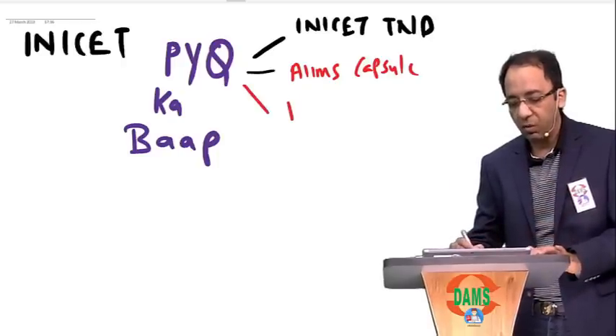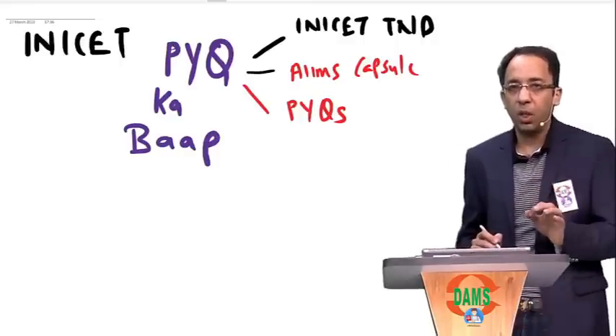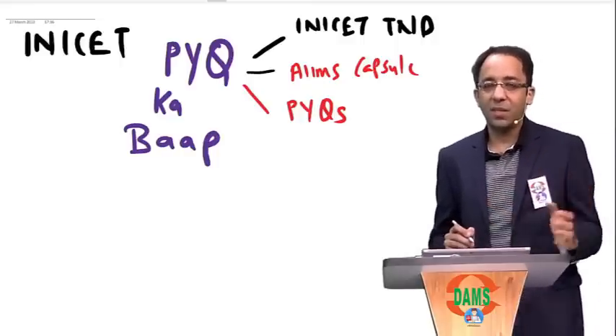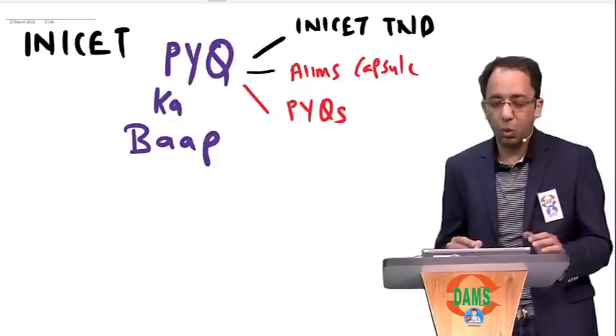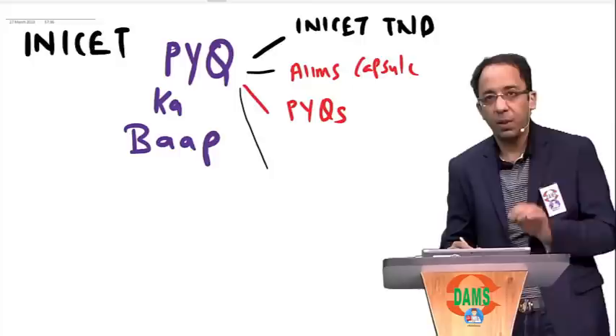The third thing is definitely PYQs. PYQs of the last 5 years should be done thoroughly, and we will do it together. In this session, we will do radiology together. This is something we need to do, and we also need to be at the top of our game.